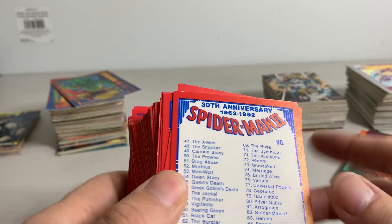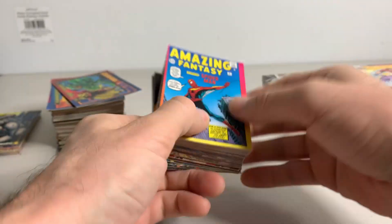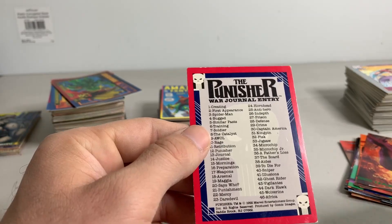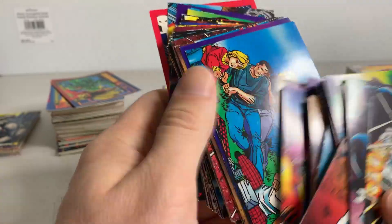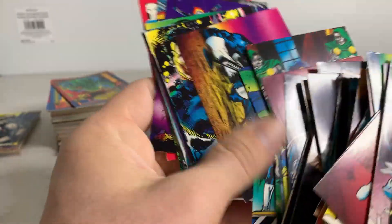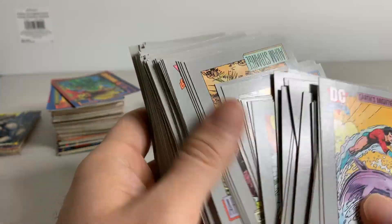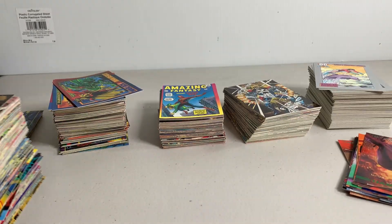These don't have that much value though, but I'll take them. I got more of these 30th anniversary Spider-Man cards — I don't know if these are any good or not, but I'll take them. Got a stack of Punisher cards from 1992 — I don't know if these are good or not, but it's Punisher so I'm sure some people will want them. Lastly, I got a stack of DC cards — similar to what I picked up last week. For 15 bucks for all this, can't go wrong.